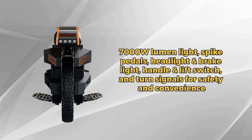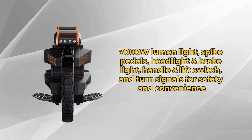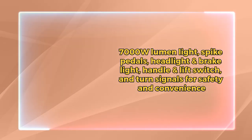Charge up quickly with the 134.4V 3A charger and you're ready to hit the road again. Experience the Begoat Extreme, your solution for modern, efficient, and fun transportation.